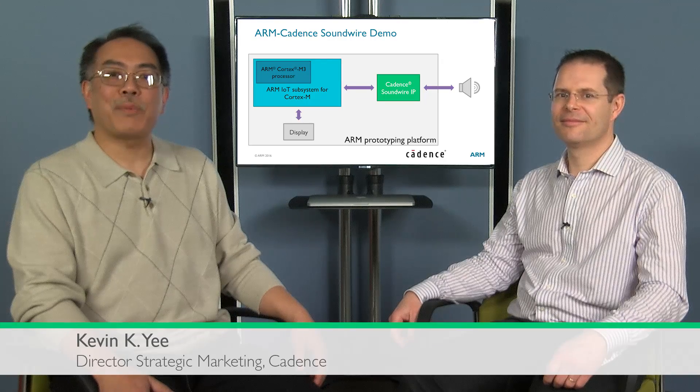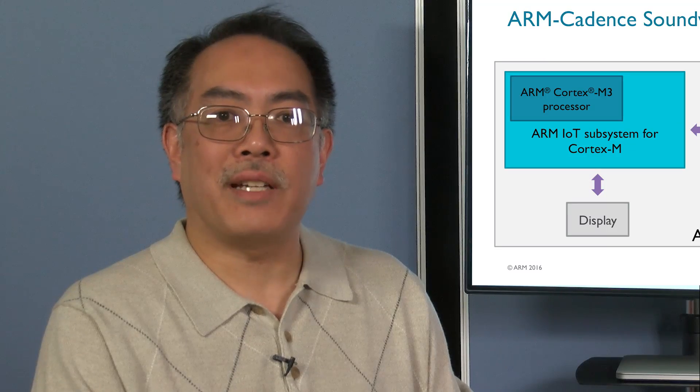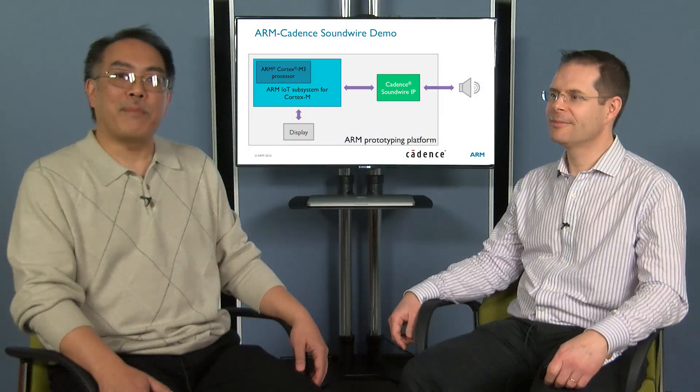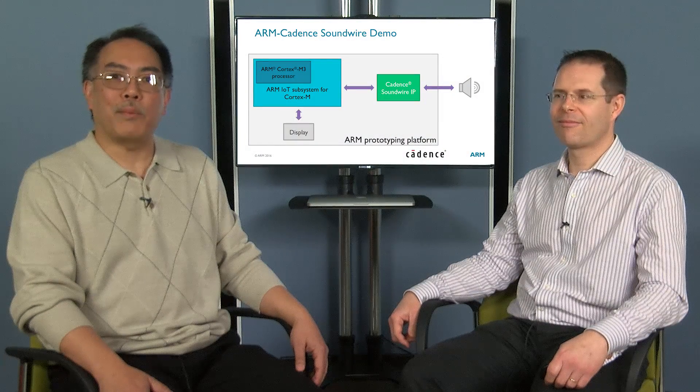Hi, my name is Kevin and I'm strategic marketing director for design IP at Cadence. Today we take a few minutes to share with you what Arm and Cadence have done together to help accelerate SoC design for IoT products. Today we have Mike, who is the product marketing manager for IoT from Arm, to share a little bit about what we've done together.